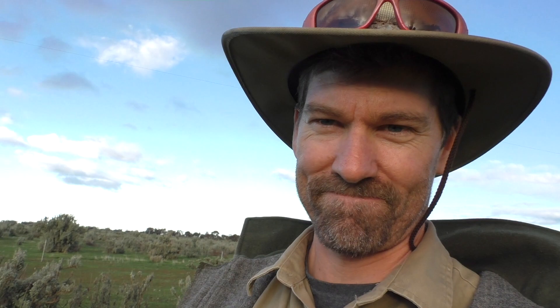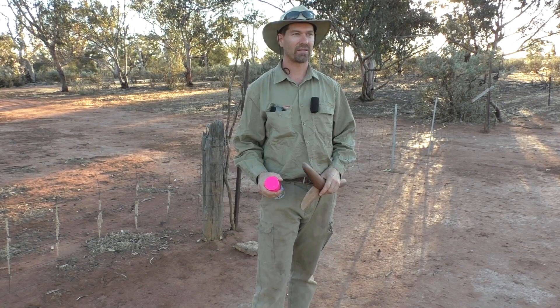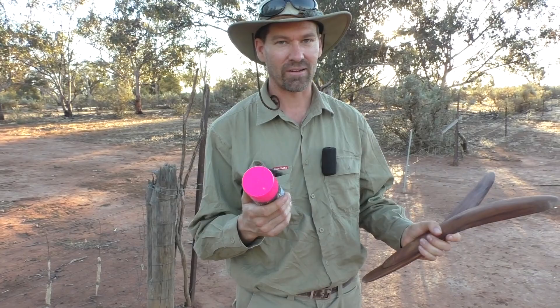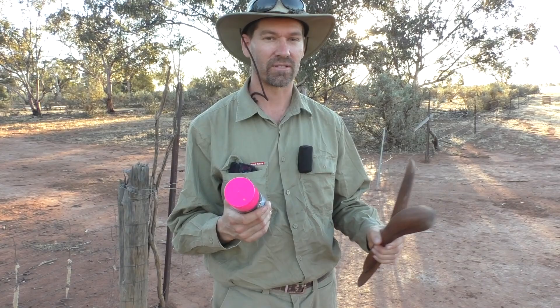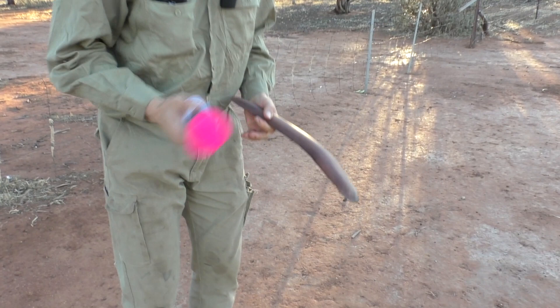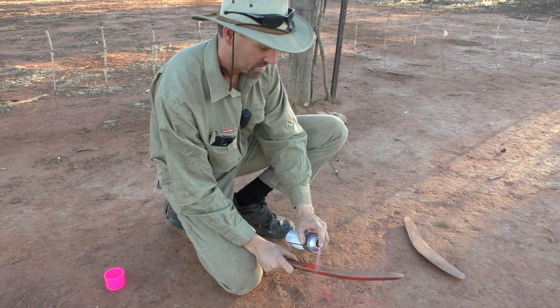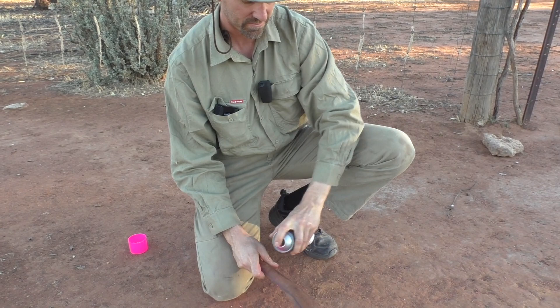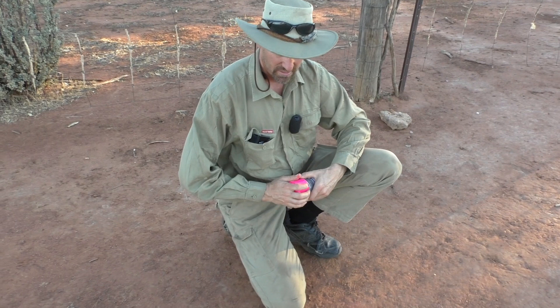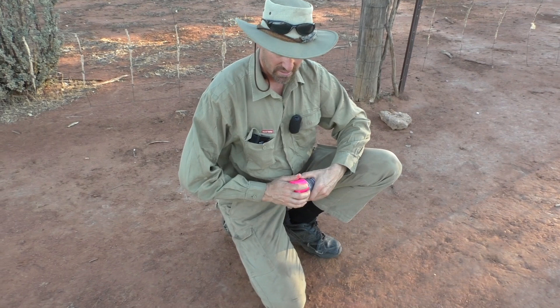There's a lot of grass, it's about a foot high, and I'm going to lose the boomerangs probably by the first throw. So I'm going to paint them with this pink spray paint. I know it takes a full day to go hard but I'll just repaint after it comes off after a few throws today. I'll just get into that now and make sure I don't lose these things that I've spent so much time making. There — that'll be good enough to see in the grass.